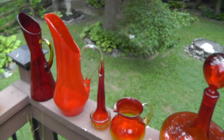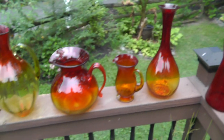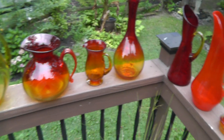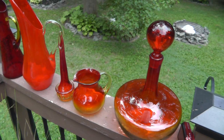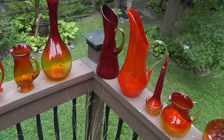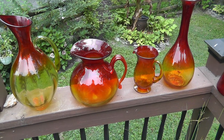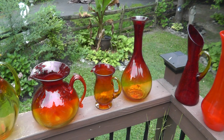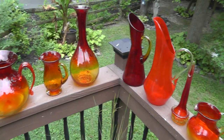We're starting to get a little bit of rain, looks like I'm not going to get to take too many pictures out here. So I bought the lot — not the decanter, the decanter is something I had before — but eight pieces here, paid $100 for the lot.